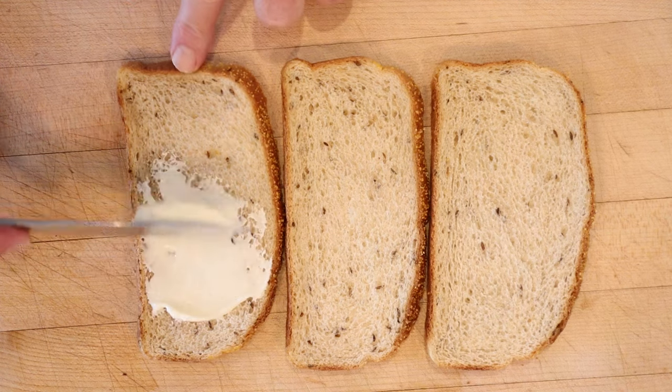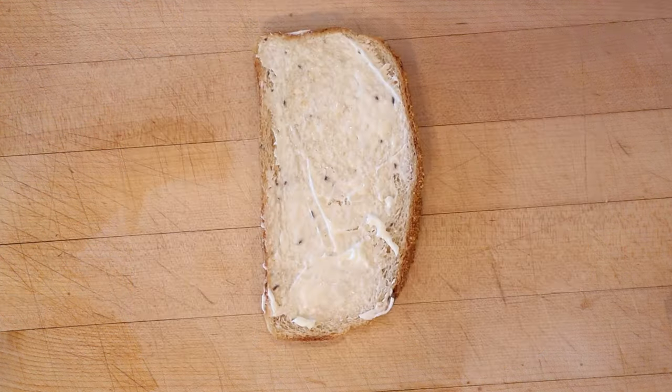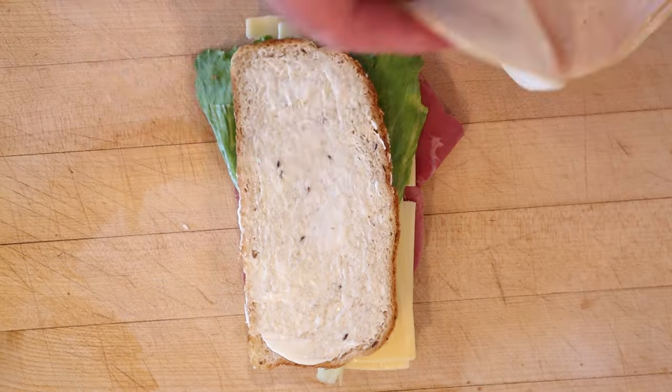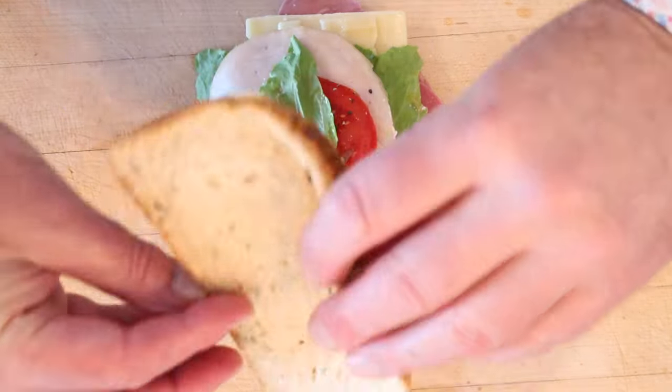First thing we have to do is mayonnaise three slices of bread. Bread of choice — I'm using Jewish rye. On one slice, we add thinly sliced corned beef, Swiss cheese, lettuce. Cover it with another slice, mayonnaise it up. Now we add sliced turkey, sliced tomato, salt, pepper, more lettuce, and our top piece of bread.